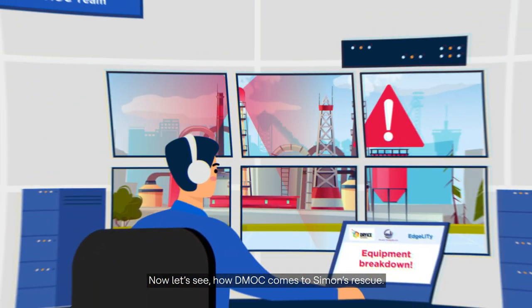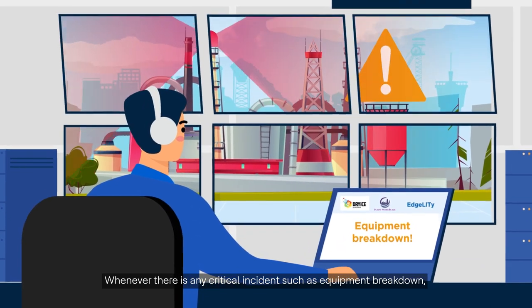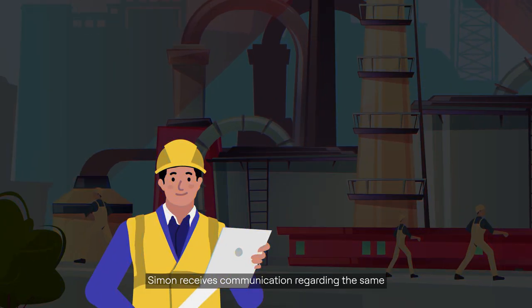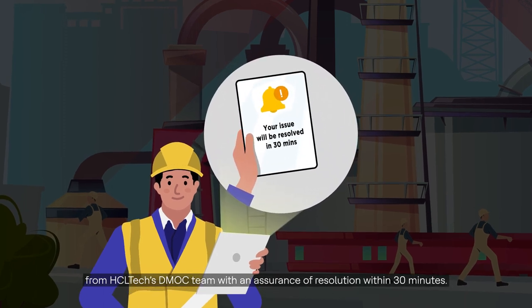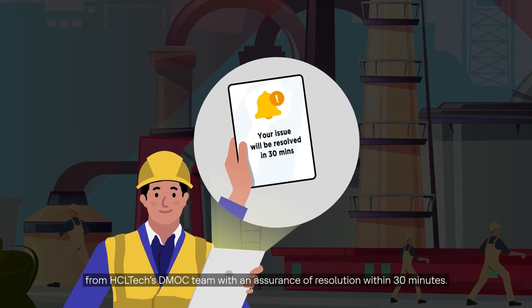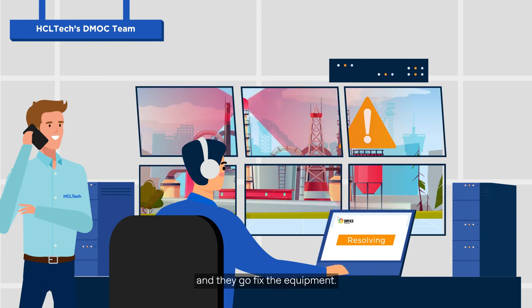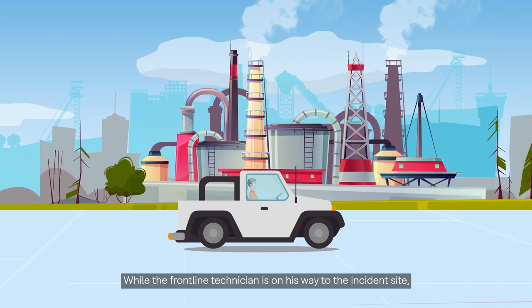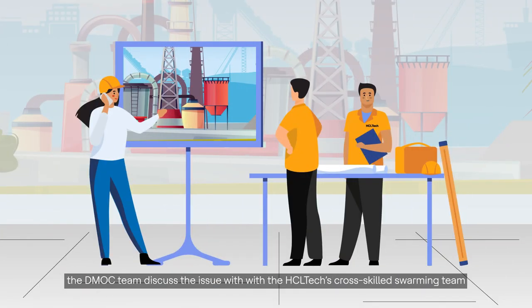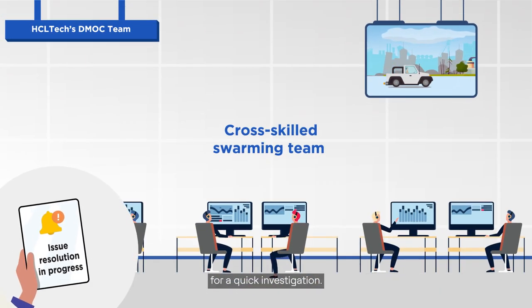Now let's see how DMOC comes to Simon's rescue. Whenever there is any critical incident such as equipment breakdown, Simon receives communication regarding the same from HCL Tech's DMOC team, with an assurance of resolution within 30 minutes. The DMOC team calls the frontline technicians to the incident site, and while the frontline technician is on his way, the DMOC team discusses the issue with HCL Tech's cross-skilled swarming team for a quick investigation.